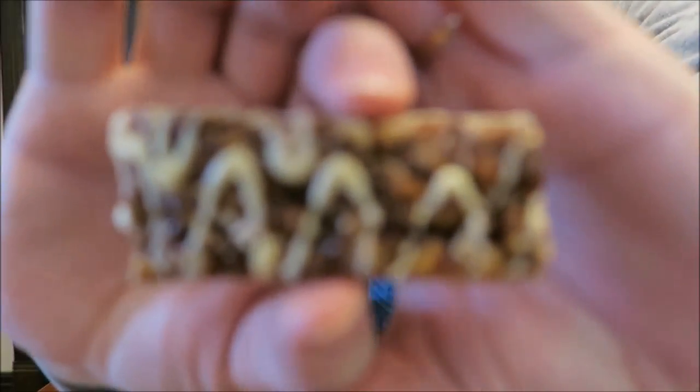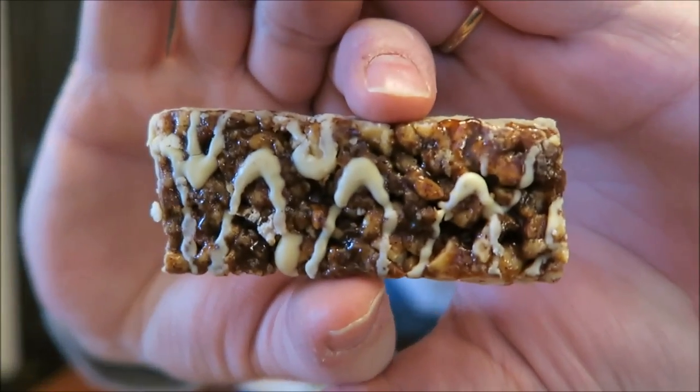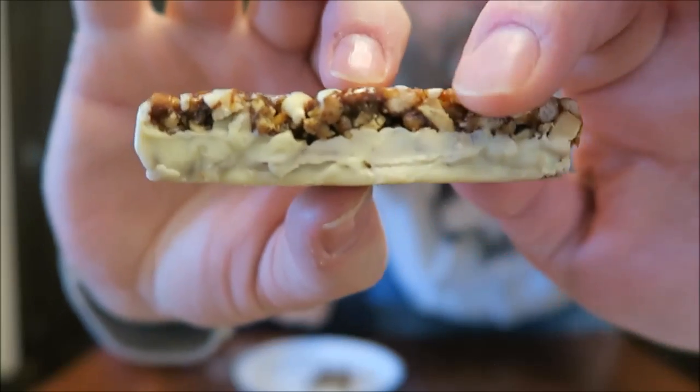This one is a cinnamon — Cinnamon Pecan — and the cinnamon is strong. Dry roasted nuts. It has cashews and pecans. Organic white chocolate. Puffed brown rice, like the other ones.